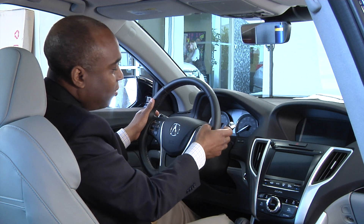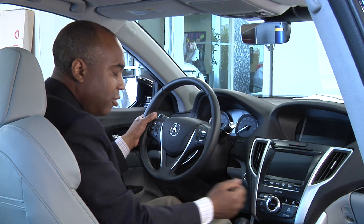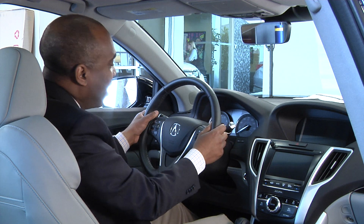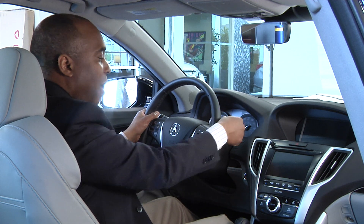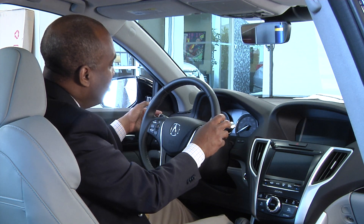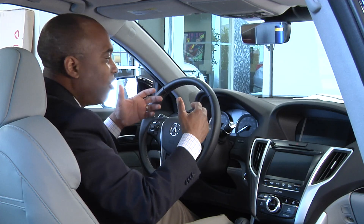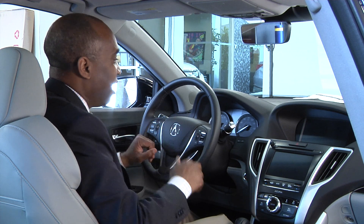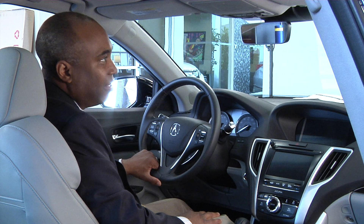You have paddle shifters, which allow you to shift the car like a manual transmission. Put the car into sport mode and then you can upshift or downshift. You have your wiper controls on the side. You also have automatic LED headlights, which are much brighter, better on oncoming traffic's eyes, and last a lot longer than traditional HID headlights.